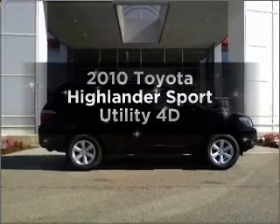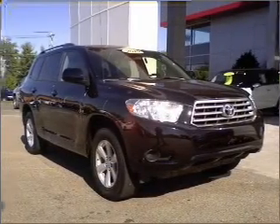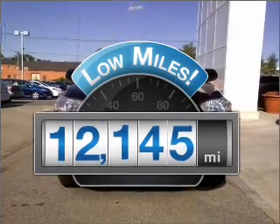Imagine yourself in this 2010 Toyota Highlander. Travel the roads in style and comfort in this great vehicle. With low miles, this automobile will take you far and get you where you want to go.